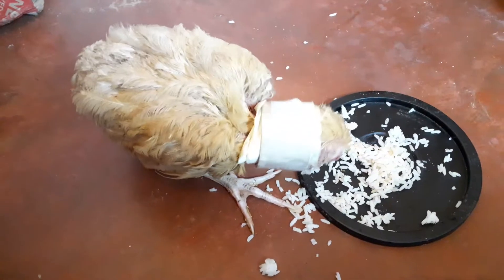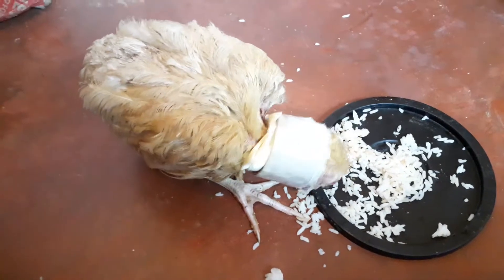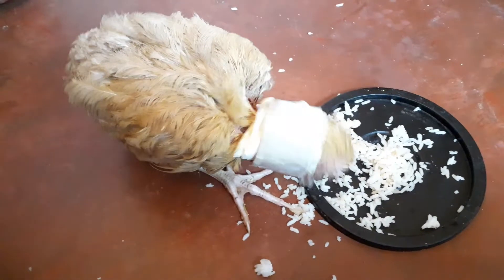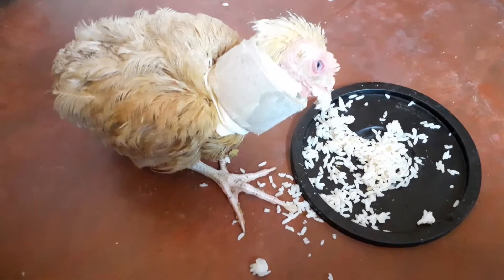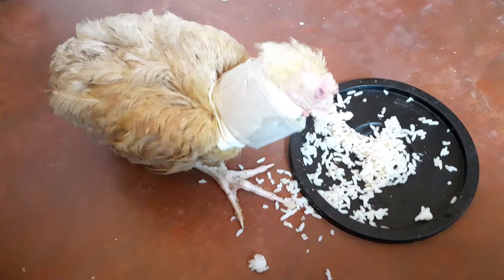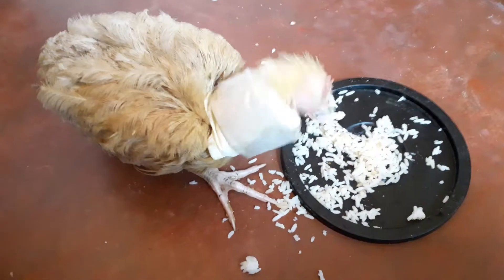This is my chicken that had wry neck. I woke up one day and saw it having a bent neck. I went on the internet and discovered it's called wry neck, or crooked neck, or torticollis. The reason for the wry neck is because it lacks some vital vitamins — specifically vitamin E and vitamin B1.